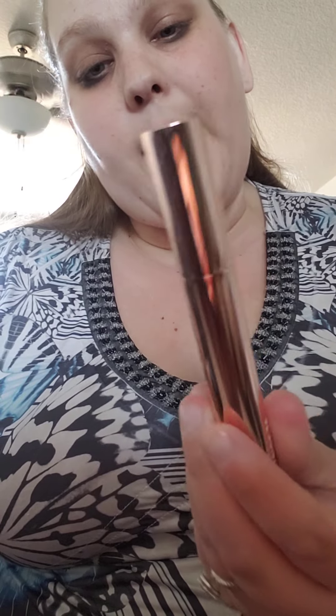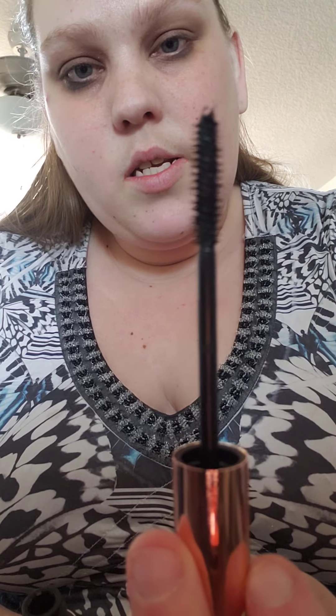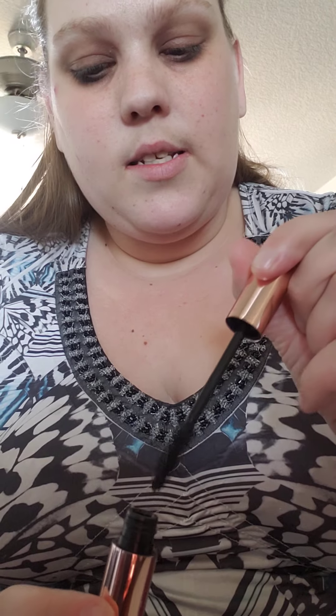The next product is the Patrick Ta Beauty Major Volume Mascara — something I can use today. It's an intensely black, ultra-dramatic mascara with a custom double-cut brush that combs through and loads your lashes for ultimate volume, lift, and definition. It retails for $29. The packaging is beautiful, and the brush wand looks very nice. I'm not going to apply it right now since I need to do my other makeup first, but I feel like this is going to be a very good mascara.